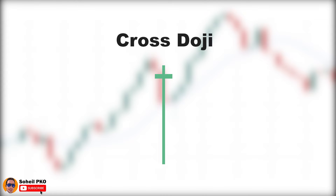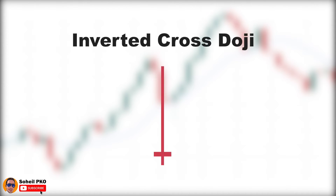The cross doji is generally considered bullish, but being bullish or bearish depends on where it forms. We also have the inverted cross doji, which has a long upper shadow and a short lower shadow. The long upper shadow shows buyers pushed the price up significantly, but these higher prices were rejected and sellers took control and drove the price back to the level it was opened. The inverted cross doji is generally considered bearish, but again, being bearish or bullish depends on where it forms.